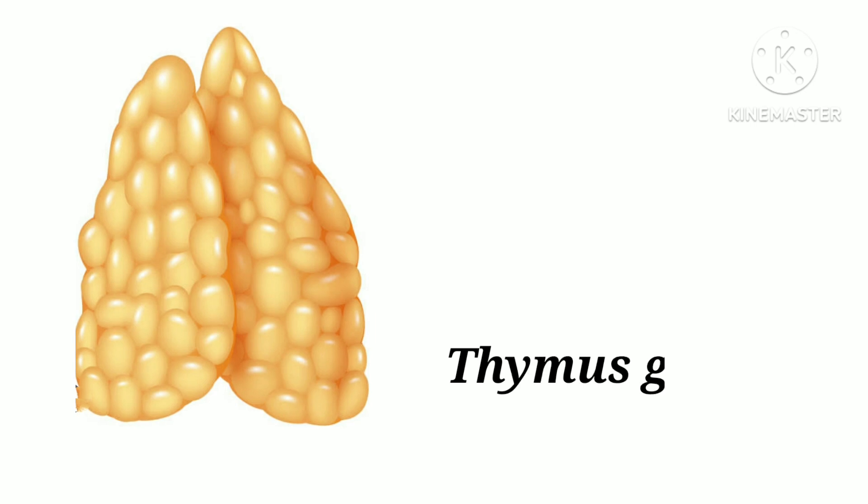T-H-Y-M-U-S G-L-A-N-D. Thymus gland. Thymus gland helps in the production and maturation of immune cells.